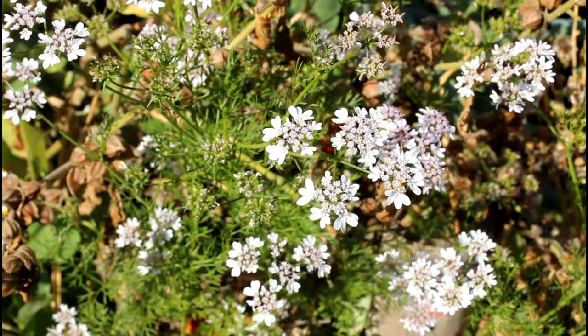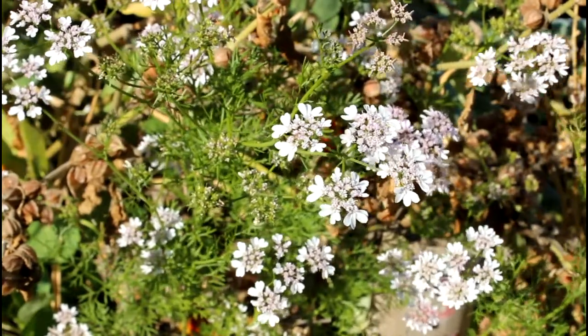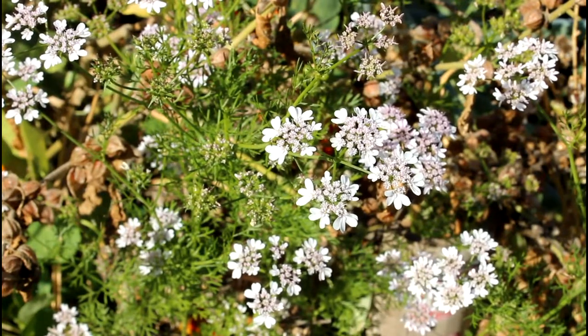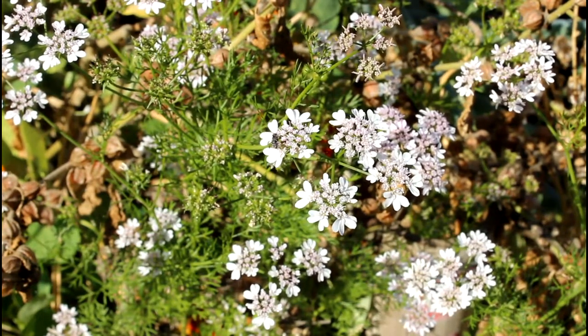These are cilantro flowers. You can see there are bugs and little flies coming all over them — they're great beneficial insect attractors and they smell good. If you let them continue to go to seed, you can harvest coriander which you can use to eat and spice your food. Check that out — all those little flies on there, pretty cool.